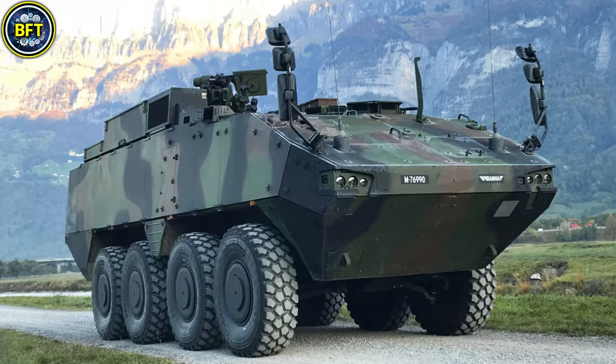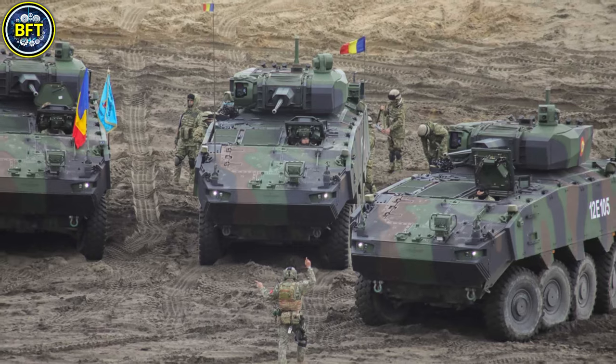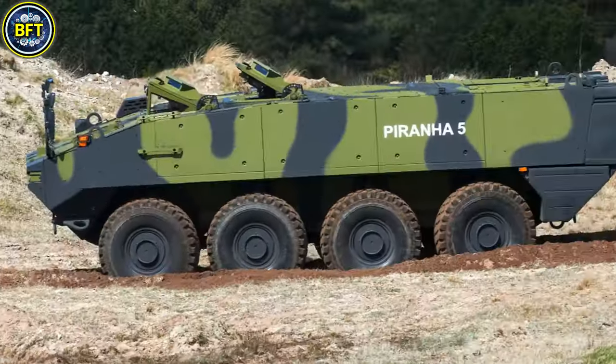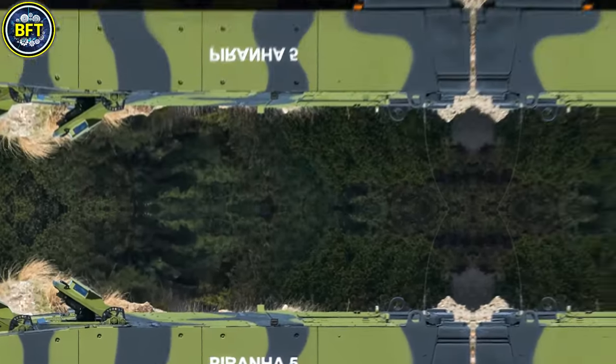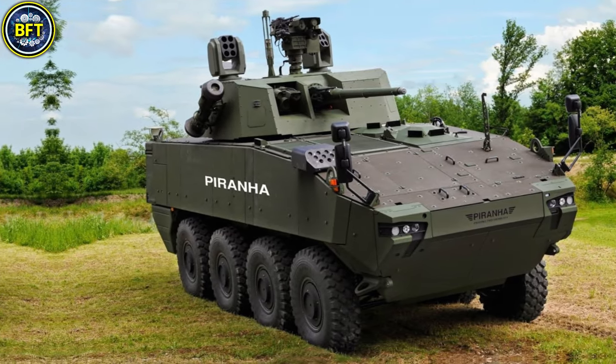Its armor offers high protection rated at STANAG 4569 Level 4, providing significant resistance against ballistic threats. The primary armament typically includes a turret-mounted 30mm automatic cannon and a secondary 7.62mm machine gun, delivering robust firepower.